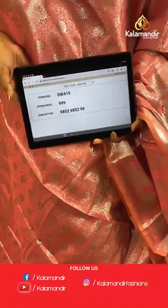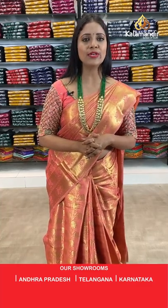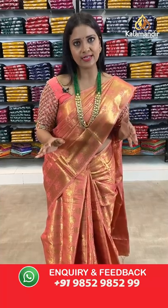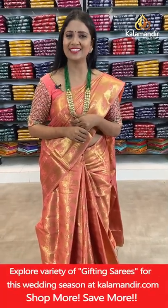Thanks for joining today's live, everyone. Hope all of you are enjoying today's collection. Whenever you see your favourite saree, take a screenshot right away — that would be better. Grab your favourite saree within 24 hours.